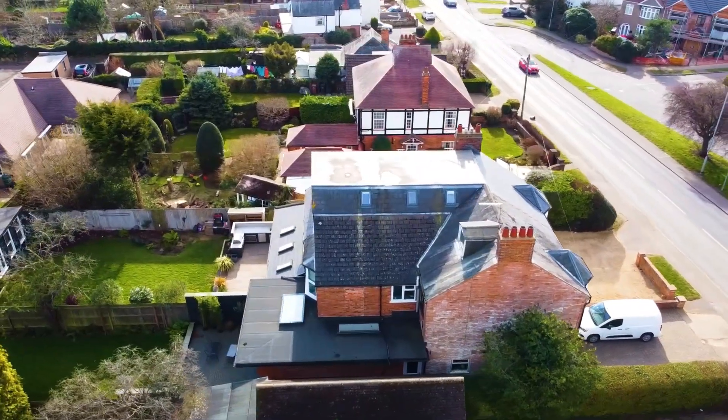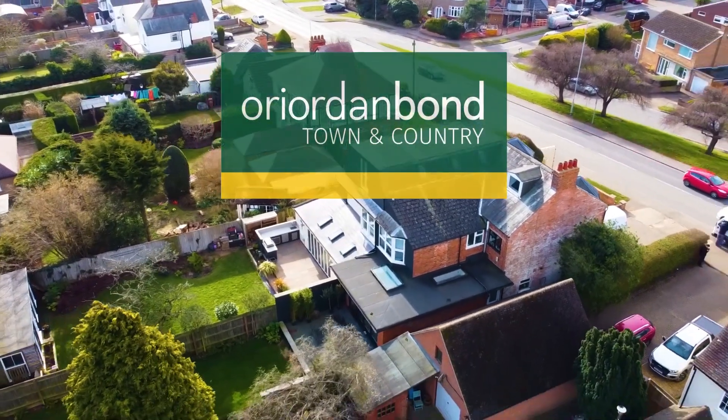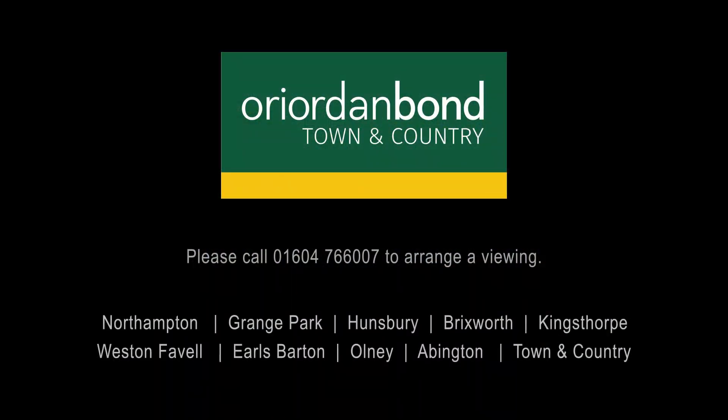To arrange a viewing on this property please contact Arridden Bond Town & Country Homes on 01604 766007.